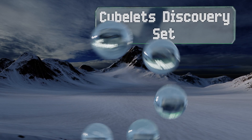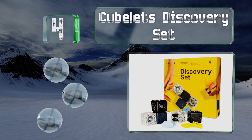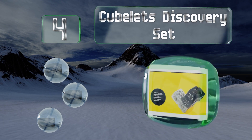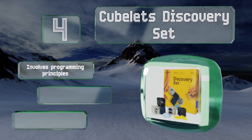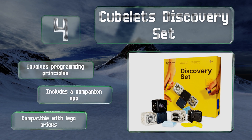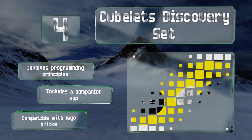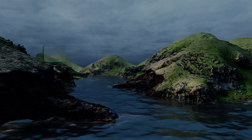At number four, with the Cubelets Discovery Set, you'll build modular robots by snapping together magnetic blocks that are each made with a particular function like rotating, flashing, and driving. Each creation behaves differently depending on which pieces you decide to combine. It involves programming principles, includes a companion app, and is also compatible with LEGO bricks.